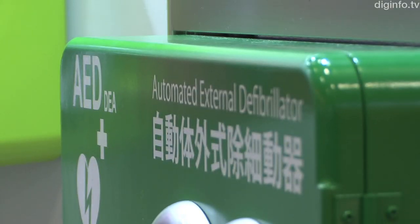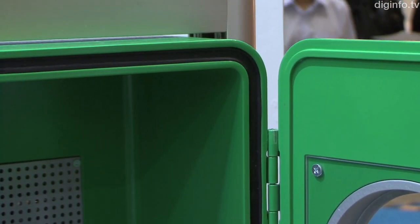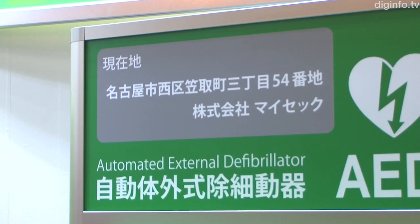The color of the case is in line with specifications laid out by the International Liaison Council. The stand with the AED case displays the address, so the location can be reported immediately in an emergency.